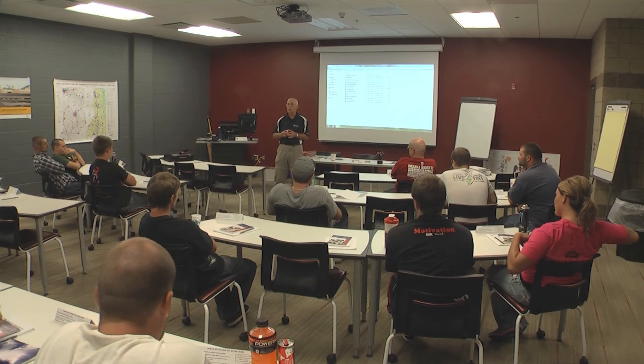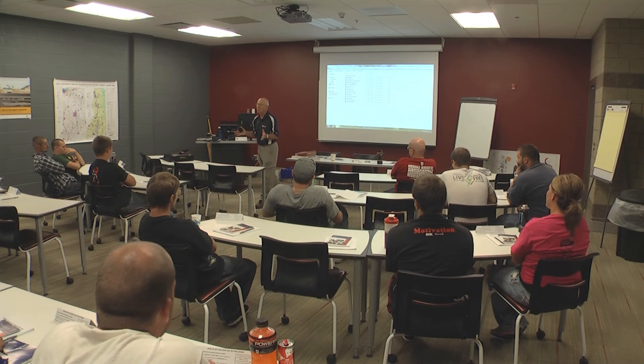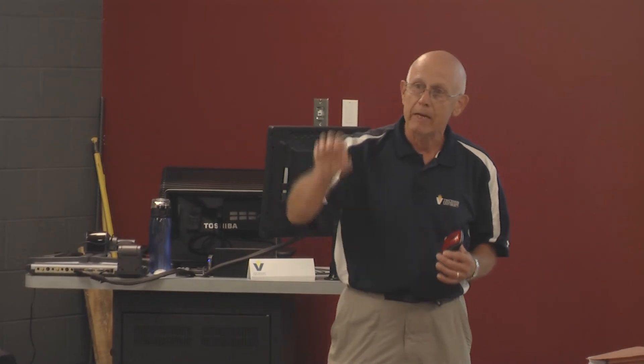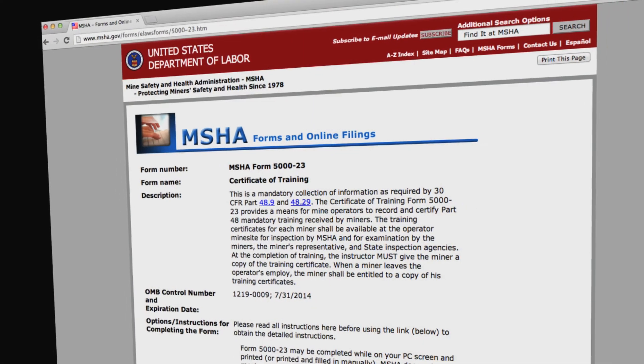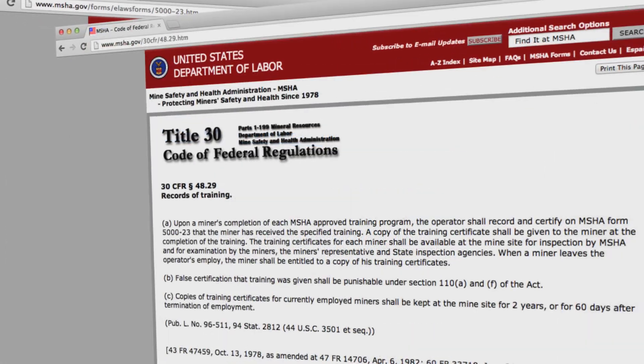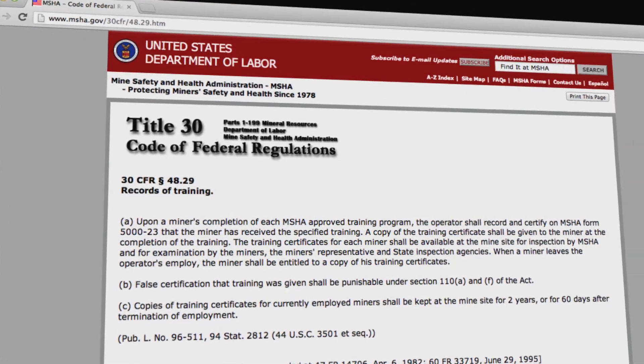Safety training is time in the classroom. This is training for new underground mine employees and new surface mine employees. Instruction adheres strictly to federal standards as required by the Code of Federal Regulations Title 30. Surface training is three days and underground is four days. You'll receive your MSHA credentials upon completion of your 5000-23 form showing CFR Part 48 completion.